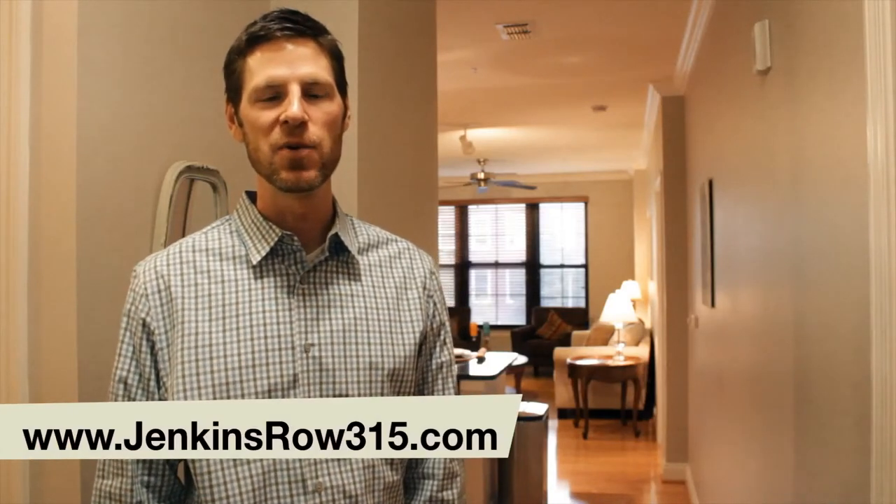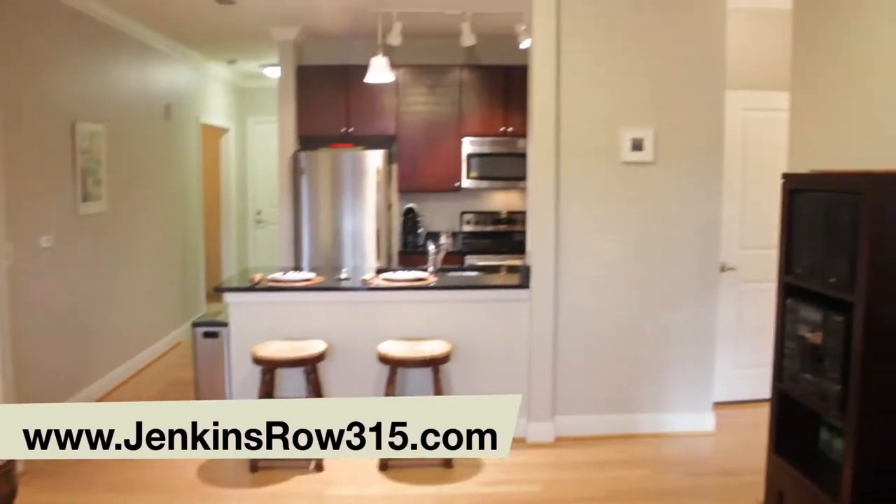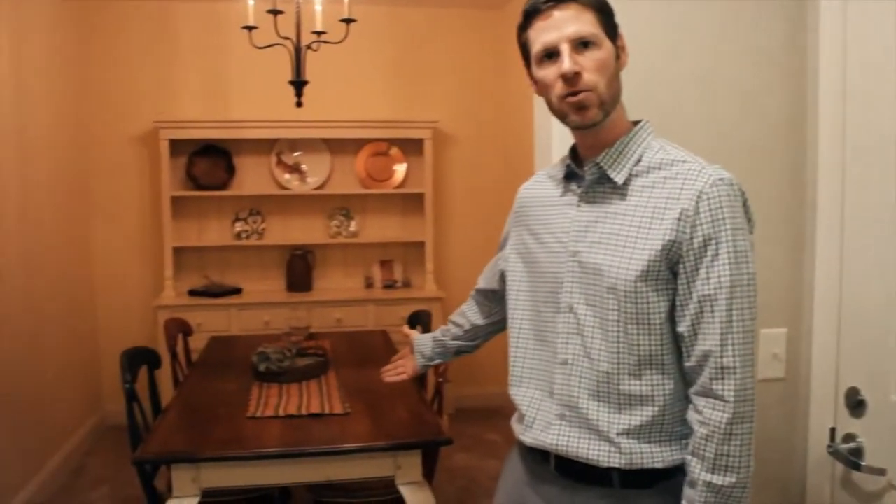Hi, I'm Ty Voiles with the Capital Realty Team and welcome to Unit 315 at Jenkins Row. Right as you walk in, you're greeted with a formal dining area.